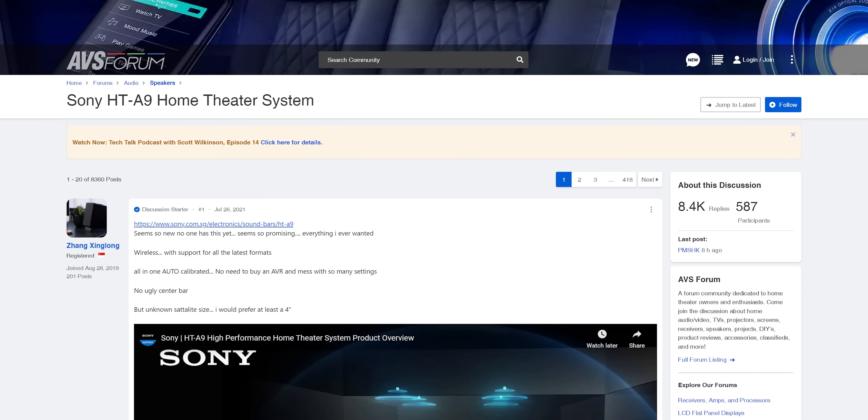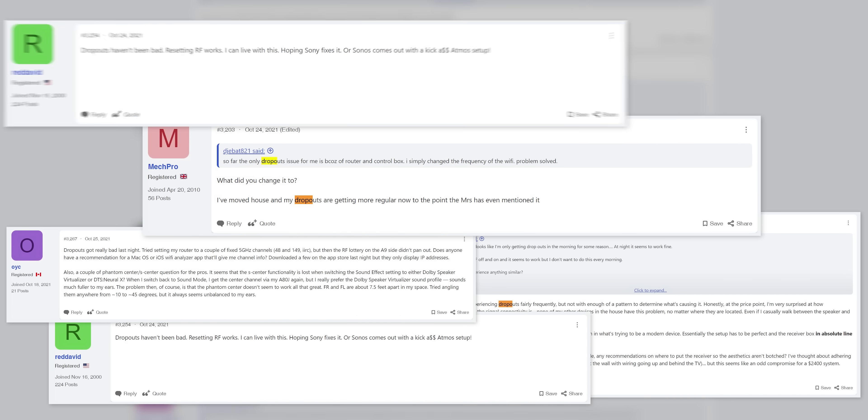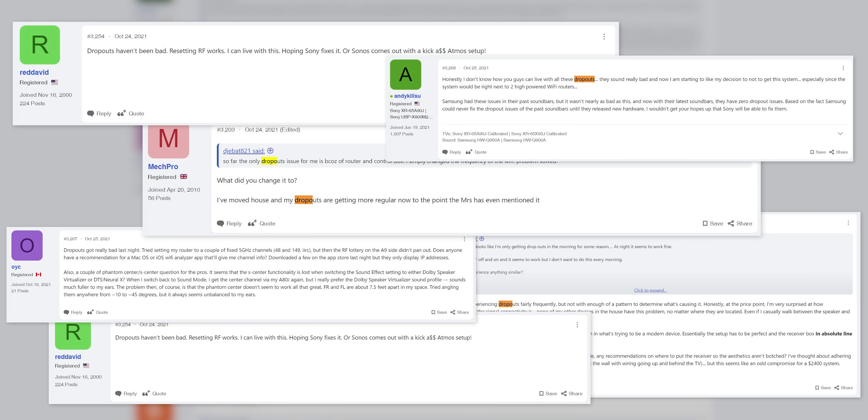Like any other problem these days, the first thing we did was Google it to see if anyone else was experiencing the same issue. We came across an owner's thread over on AVS forum with over 400 pages, which is either a really good sign or a really bad one. As it turns out, it's chock full of users complaining about exactly the same audio cutouts and stuttering I'm experiencing here at home. The good news is that thread was full of useful information that ultimately set us down the right path.